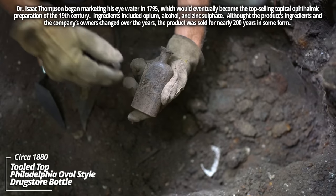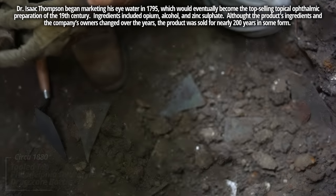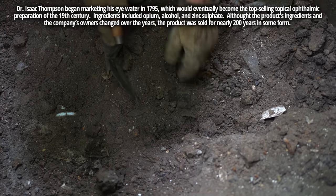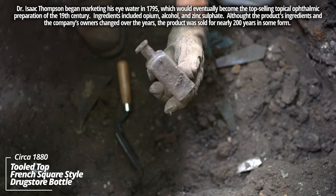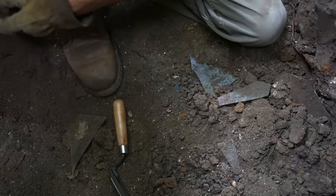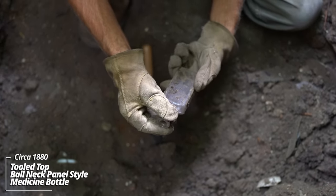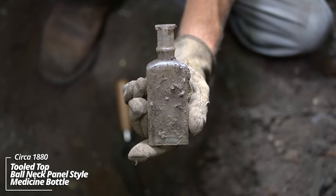A Philadelphia Oval prescription bottle — no embossing on this one. Look at all this stuff in here. Got a French square style prescription drugstore bottle, no embossing. Some kind of a ball neck panel piece — this stuff's early. Again, 1870s, 1880s.